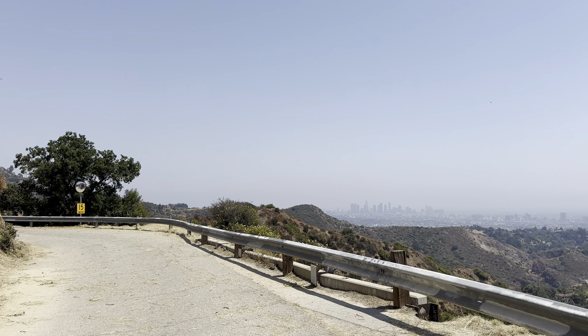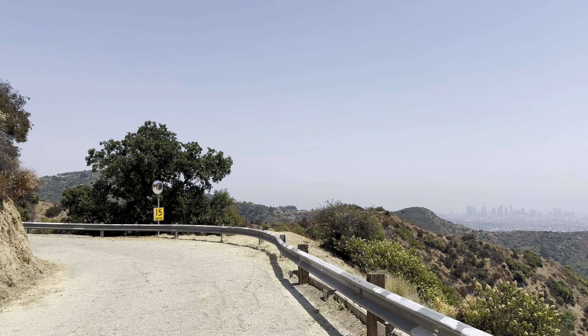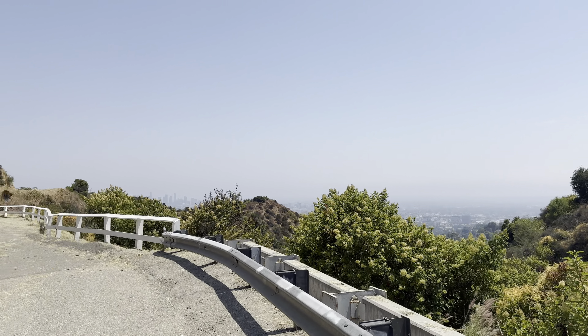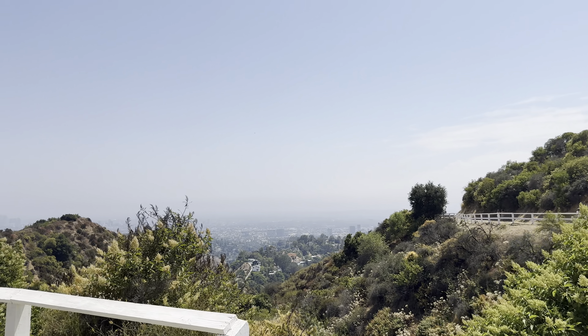So right now this road is closed. We're actually not supposed to be walking up here, I think. Normally there is a road here — it is a road — but right now it's closed. There was a gate kind of closing it off. Very windy up here.